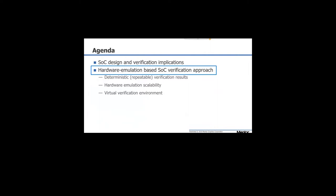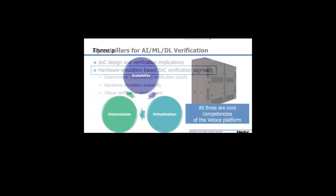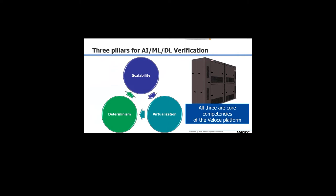What is needed from a hardware emulation system to be effective in verifying these devices? There are three pillars that dictate the quality of results from hardware emulation usage during this process: determinism, scalability, and virtualization. Let's understand why these are key elements in the verification of these complex devices.